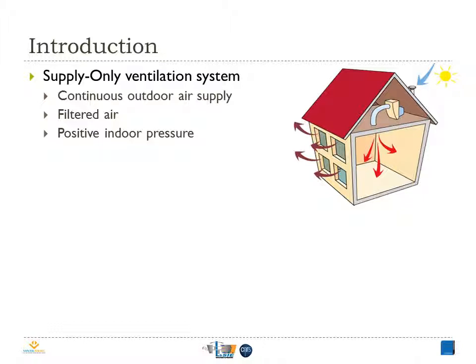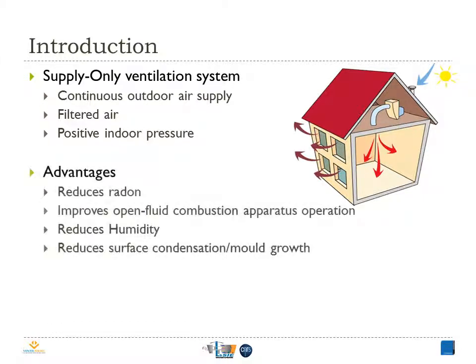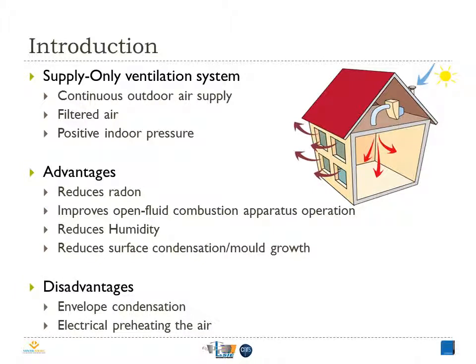SOV works by delivering fresh and filtered air into the building at a continuous flow rate. In general, the unit is mounted in the loft space, where the average solar gain throughout the heating season is about 3 degrees, so we're picking up free energy, but still a slight gain. When the air enters the home, it creates a slight positive pressure that theoretically helps guard against radon and backdrafting of open-fluid combustion apparatus. In addition, SOV is found to be efficient in reducing humidity and surface condensation, which is the first source of mold growth. Despite its positive points, SOV has some disadvantages, like condensation in the building envelope and the additional energy consumption for preheating the air. But scientific research and studies are still essential to prove these advantages and disadvantages.